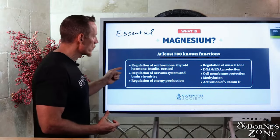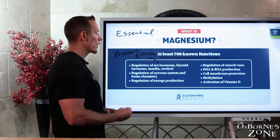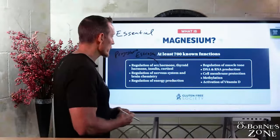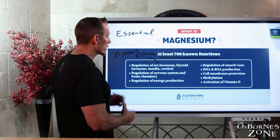Some of the big functions of magnesium are hormone regulation. We've got sex hormones — estrogen and progesterone — and you need magnesium to metabolize them. You need it for thyroid hormone and thyroid stimulating hormones. A lot of people have been diagnosed with low thyroid, and their doctors don't even bother looking at their magnesium levels as a source or reason as to why that's happening.